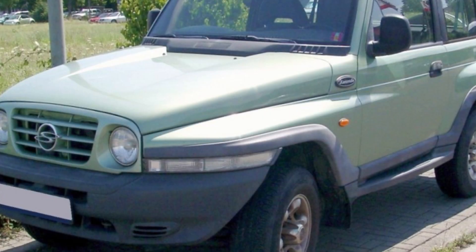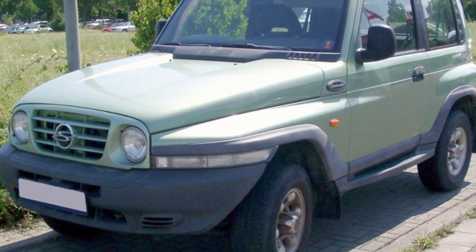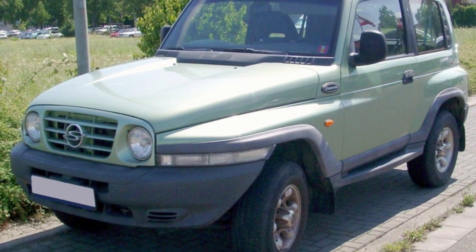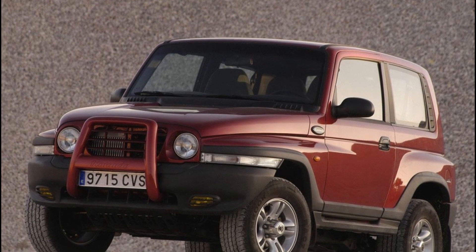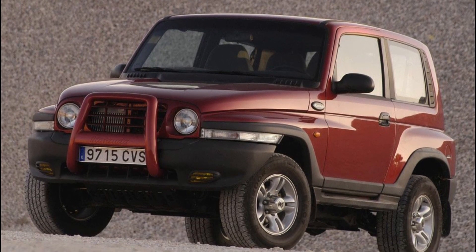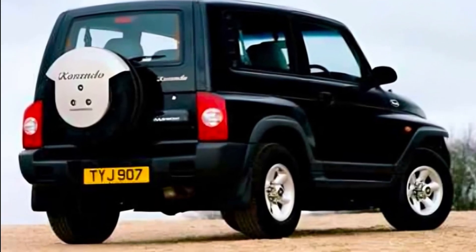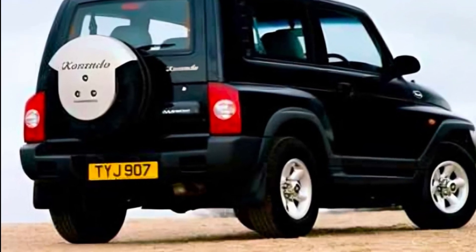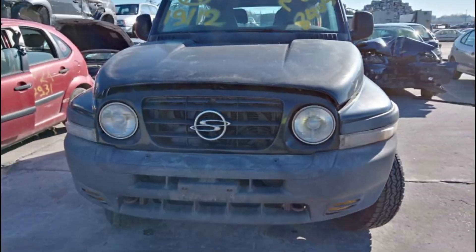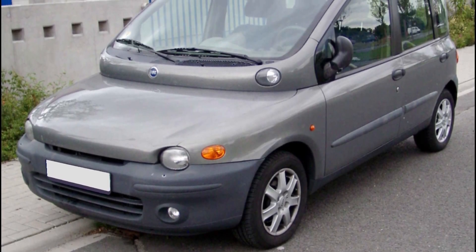1996 SsangYong Korando. Designing the ugliest cars in the world seemed to be South Korea's national pastime for much of the 1990s, though export markets were often spared the most egregious visual sins. Not so for the SsangYong Korando, which escaped to Europe like a lab experiment gone wrong. From the front, this chunky off-roader resembles a Jeep Wrangler that lost a fight with a taffy puller; from the back, it looks like a Geo Tracker wearing zombie contact lenses. Cheap and capable, this Jimmy Durante of off-roaders had one undeniable drawback for its owners: they had to look at it every day.